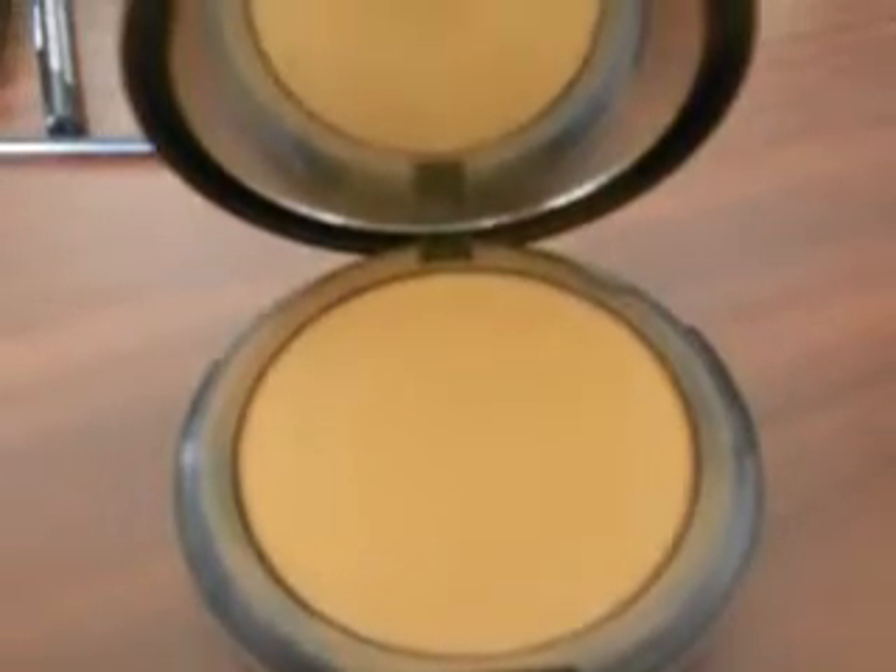To set my foundation, I've been loving this Iman Cosmetics pressed powder in Earth Medium — it's a luxury pressed powder. I take my Sonia Kashuk Big Powder Brush and place it all over my face. I actually purchased this from Walmart. Some Walmarts have it and some don't — I got mine from the Walmart in Jacksonville, Florida, and my Walmart here in Kingsland doesn't carry it.